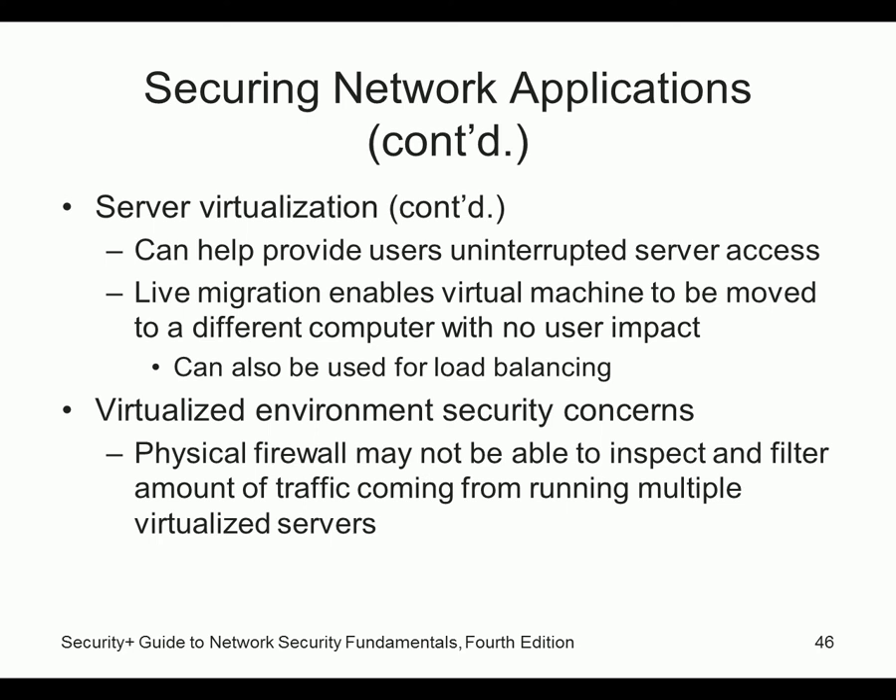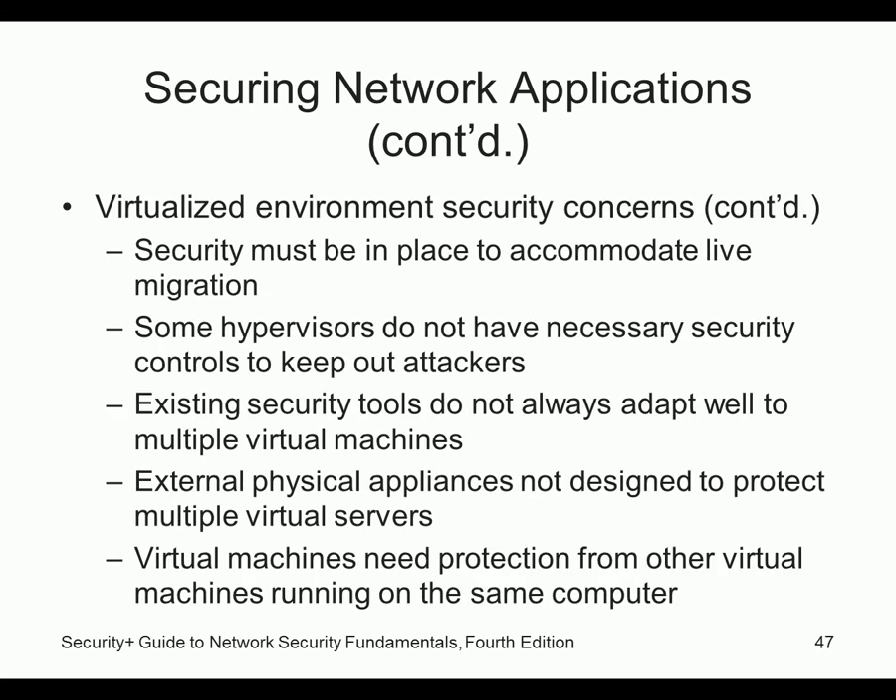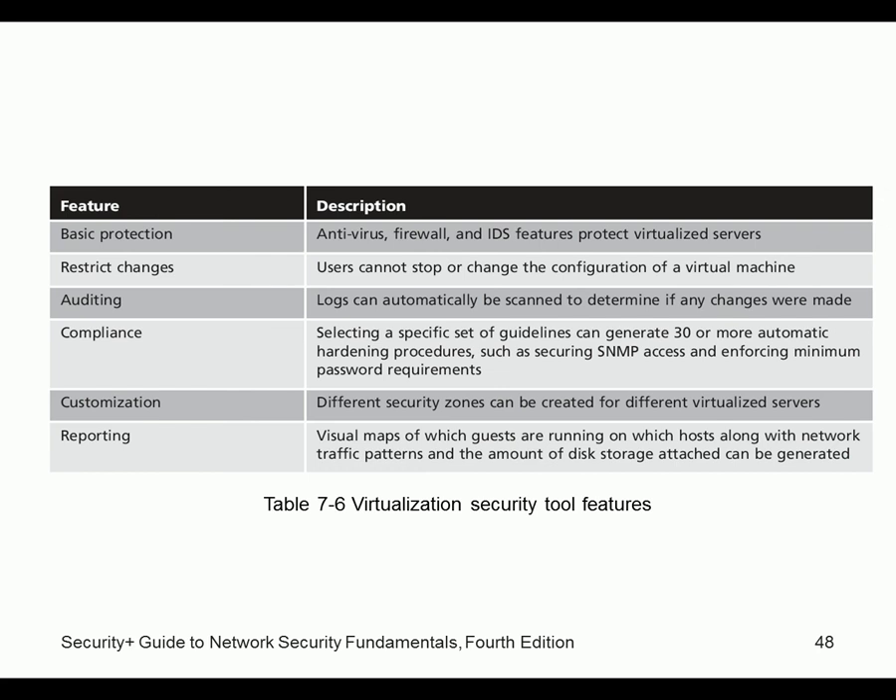Security concerns with virtualization: physical firewalls may not be able to inspect and filter traffic because it could be coming from multiple virtual servers internally. Security must be in place to accommodate live migration — moving virtual machines back and forth between hosts. Virtual machines also need protection from other virtual machines on the same host. If VMs are attacking each other internally, they may never even hit the external firewall.